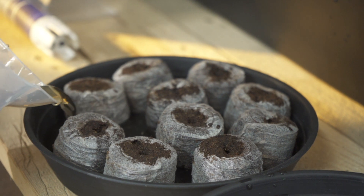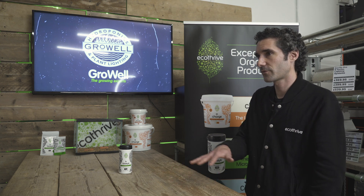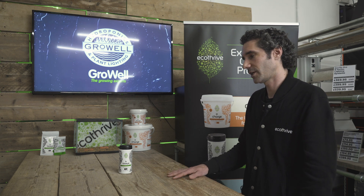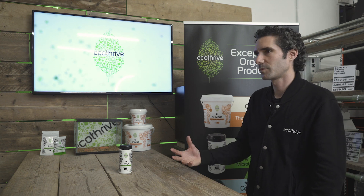Lastly, we have two different types of nitrogen fixers. These don't form a relationship inside the root — they live freely in the growing medium and take atmospheric nitrogen and make it available to the plant. That enables us to run our nutrients at a slightly lower level and reduce our nitrogen input into the system. Working all together in symbiosis, the mycorrhiza, the bacillus, the Pseudomonas, and the trichoderma are a great partnership to bring your growing medium to life.